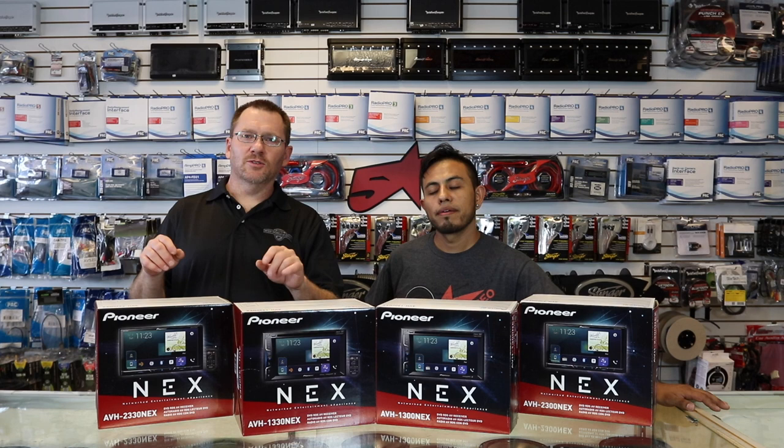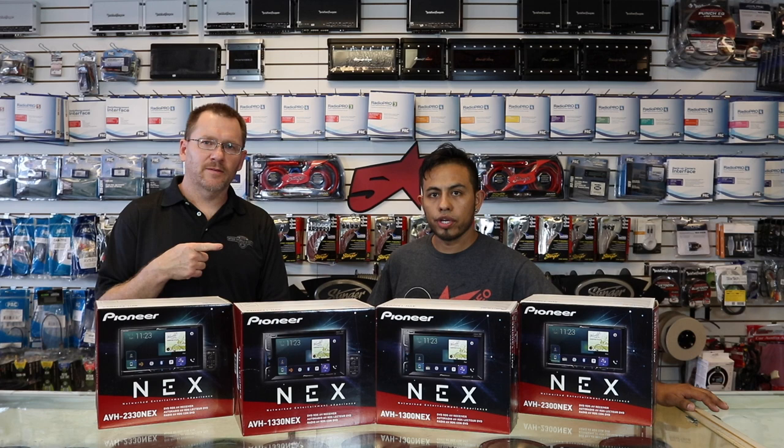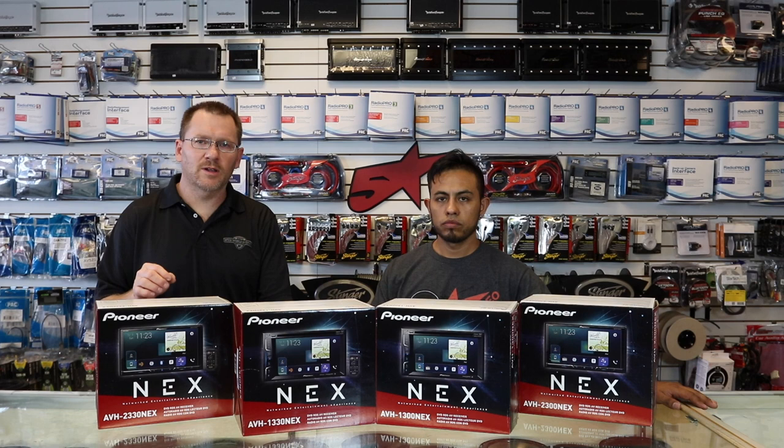The difference between a 13 and a 23 is two things: the screen size and Android Auto. This has a 6.2-inch screen; this has a 7-inch screen. Android Auto will only work on a screen size bigger than 6.4-inches. This being 6.2-inches, it won't work — it will only work on the 7-inch.